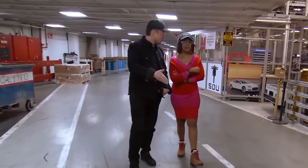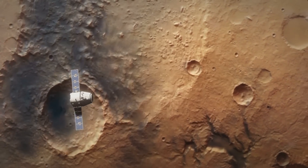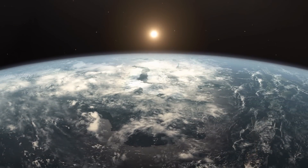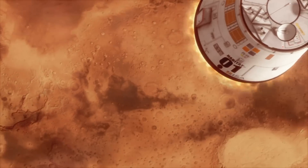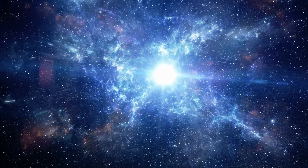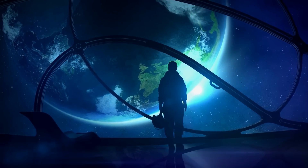Elon Musk wants to create a metropolis on Mars, but for what reason? The transformation of humanity into a multi-planet species is Musk's stated goal. He has compiled a list of justifications for why people would want to spread out into the cosmos. He frequently mentions the idea that a catastrophe on Earth could mean the end of civilization, but that if humanity can establish a foothold on another planet like Mars, it may survive. Being a space-faring civilization, in his opinion, is one of the things that gets you excited about the future.